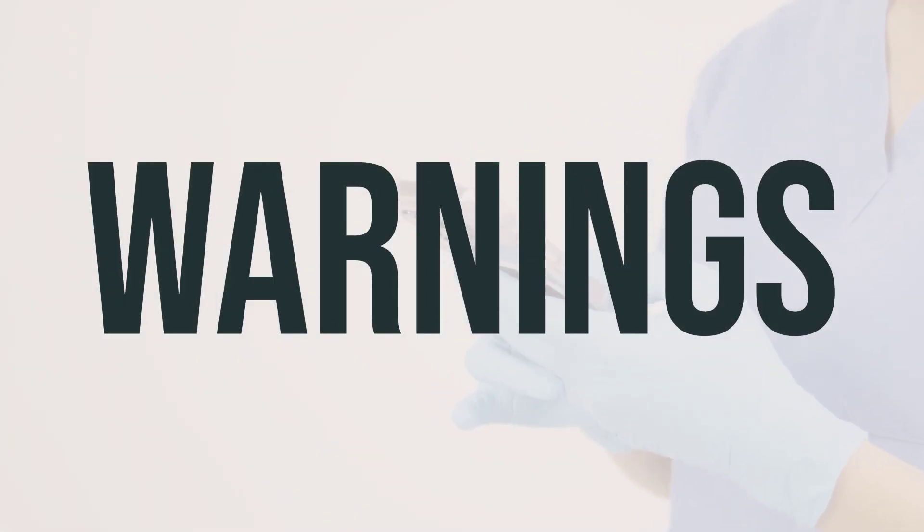It's important to remember that Bicillin LA syringe should never be injected into a vein or mixed with solutions that will be injected into a vein, as this can lead to serious and potentially fatal side effects. Always follow the prescribed method of administration to avoid any complications.